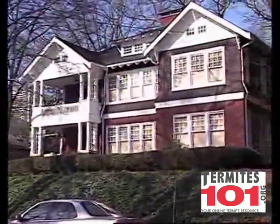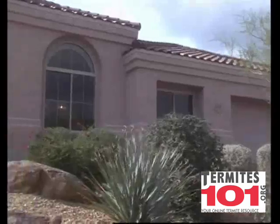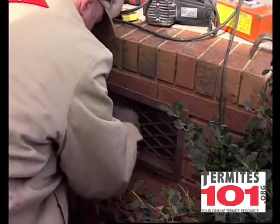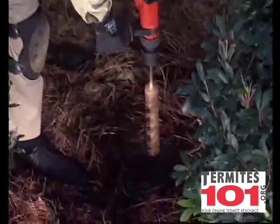it provides termites with an ideal combination of moisture, food, access, and desirable temperature. When it comes to termites, the best plan is to actually have a plan, and that means prevention.